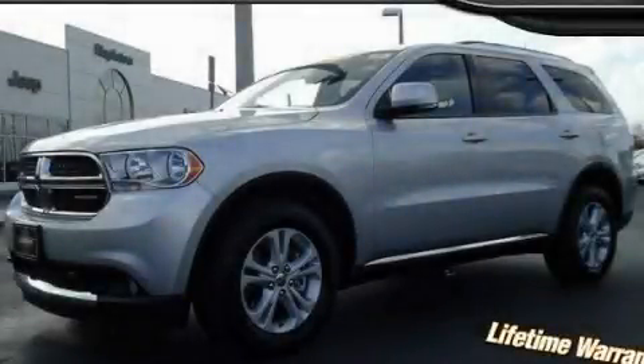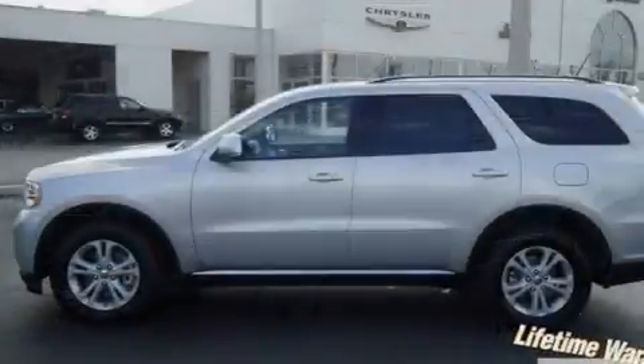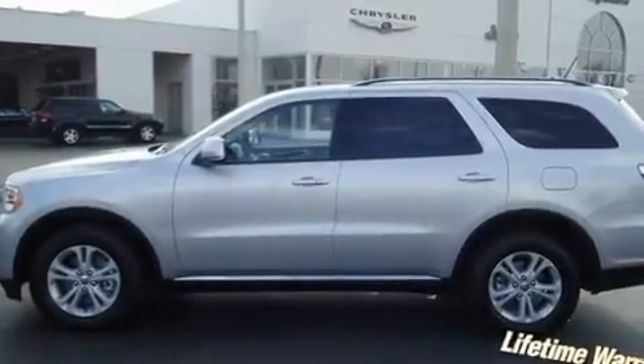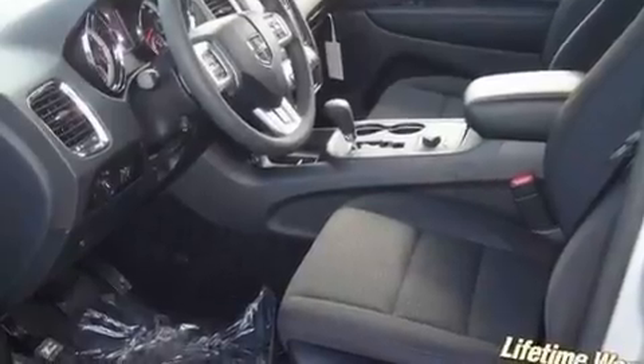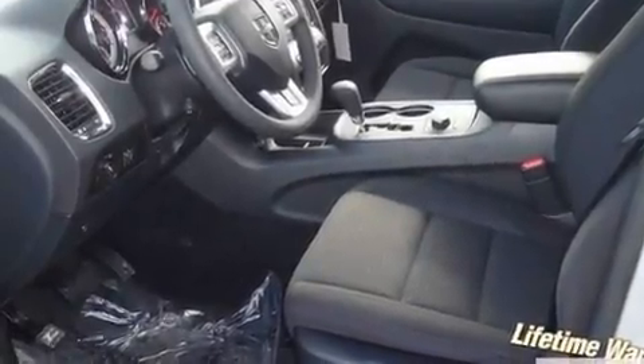This is a brand-new 2011 Dodge Durango, for when safety, size, and space are of importance. It features a 5.7-liter 8-cylinder engine, an automatic transmission, and all-wheel drive.